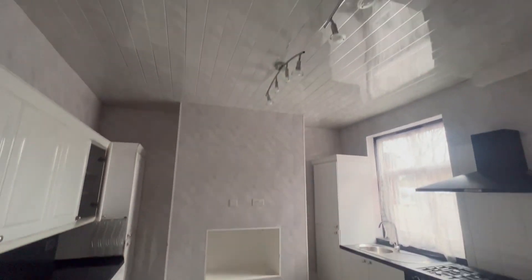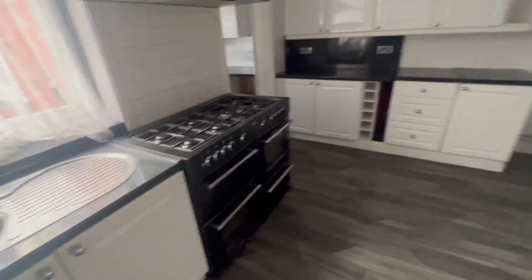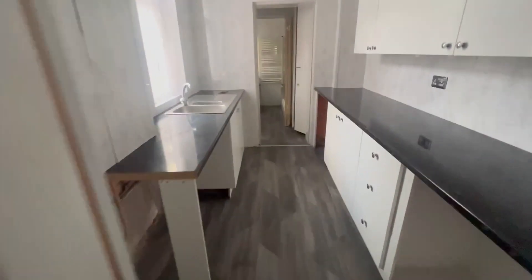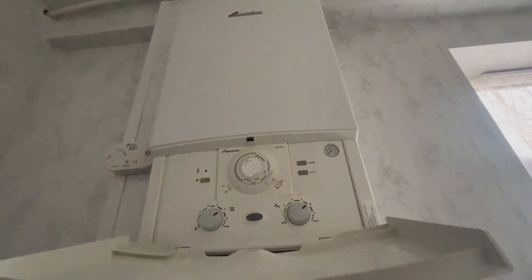A nice big kitchen with a utility space next door as well. As you know, the property was vacant when you were originally purchasing it, but they've gone now. This is a Worcester boiler. This is a great utility space.